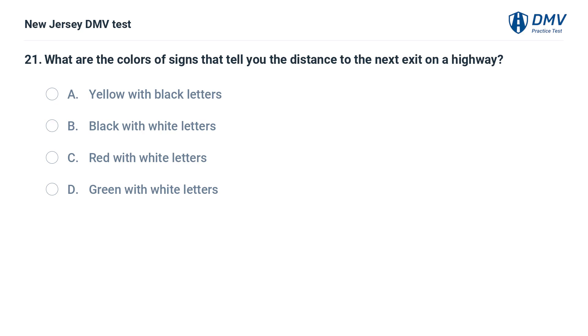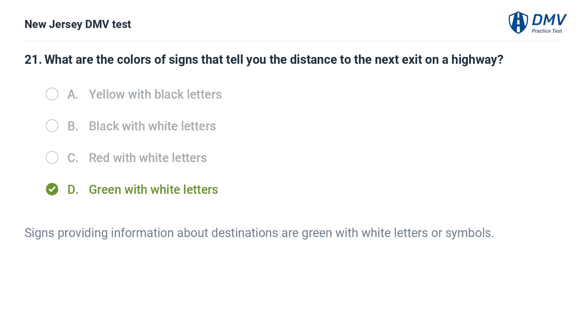What are the colors of signs that tell you the distance to the next exit on a highway? A. Yellow with black letters. B. Black with white letters. C. Red with white letters. D. Green with white letters. Answer: D. Green with white letters. Signs providing information about destinations are green with white letters or symbols.